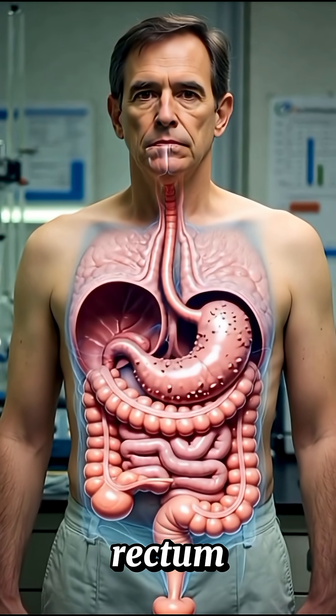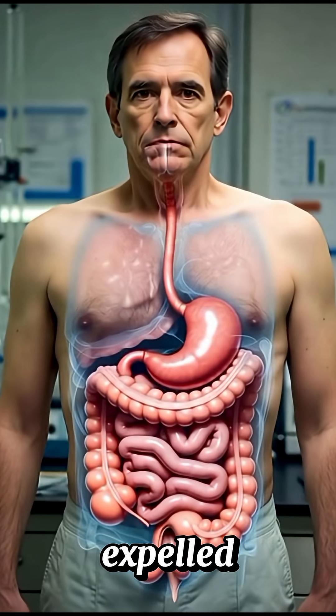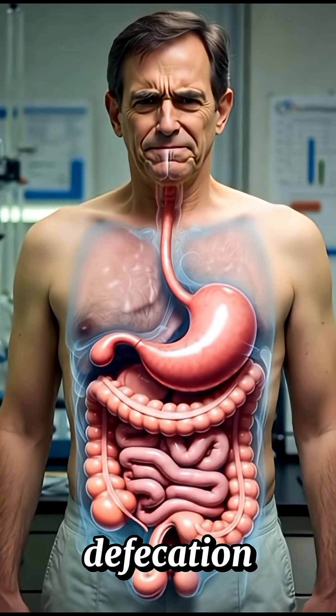The stool moves to the rectum, where it's stored and then expelled through the anus. This final step is called defecation.